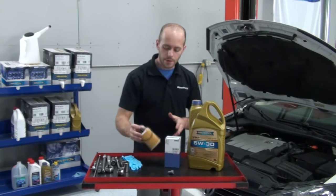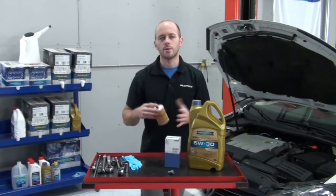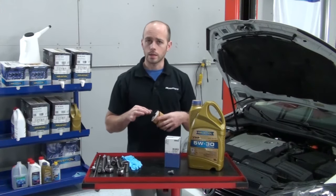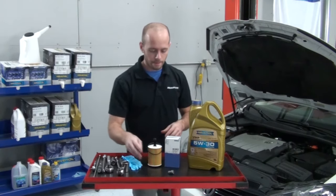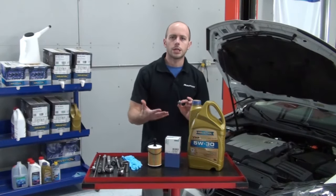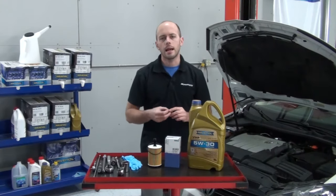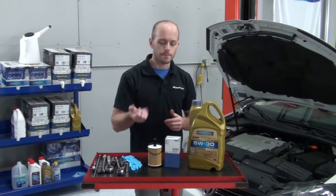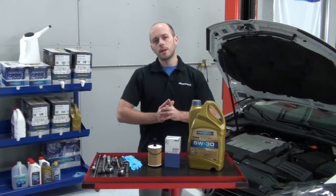This oil filter includes the necessary O-rings for an oil filter replacement, as well as the pre-assembled O-ring on the filter. We also include the drain plug in our oil change kit — it's the exact design and function as the factory drain plug with the built-in sealing washer. So this is what's included in our oil change kit.